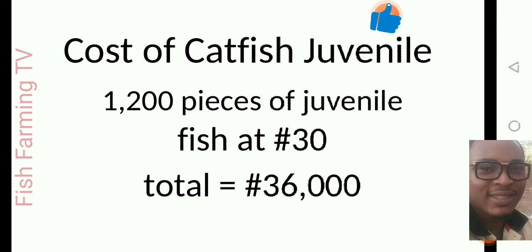In the area I'm showing this video from, a juvenile is being sold for 30 naira per piece. When you multiply 1200 juveniles by 30 naira, it gives you 36,000 naira. This is the buying cost of the juveniles you are about to stock. So at the end, no matter what happens, you will still have around 1000 catfish remaining in your pond for harvesting.